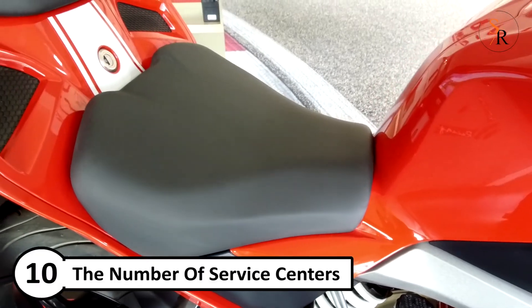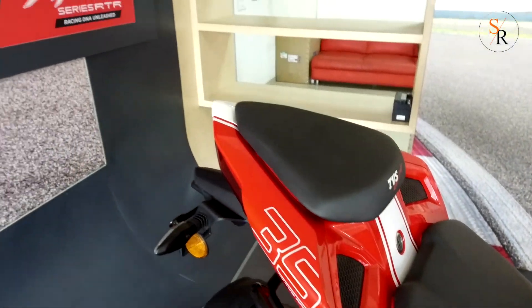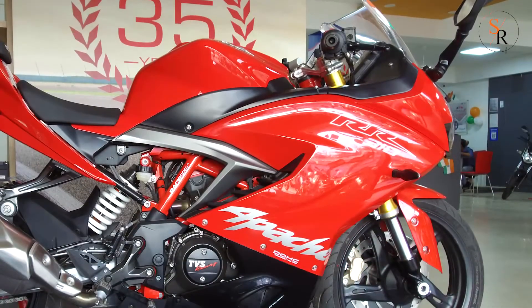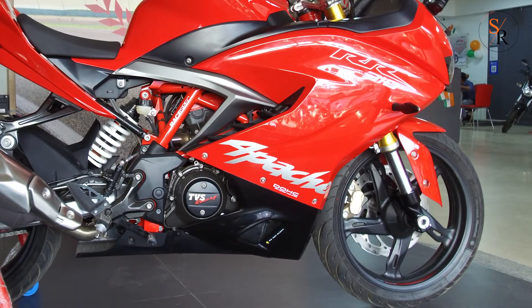Number 10: TVS service centers and showrooms are present in almost every small and big city in India, so there is no problem of maintenance and part availability, unlike other sport category bikes.